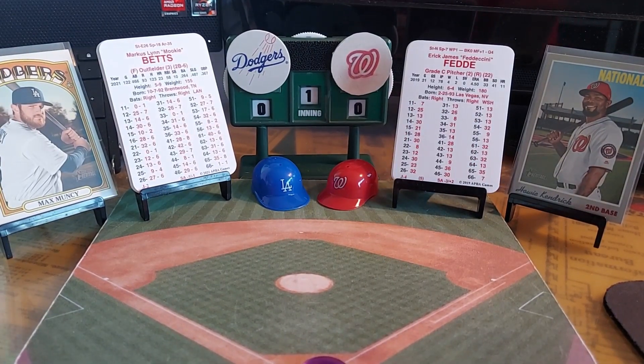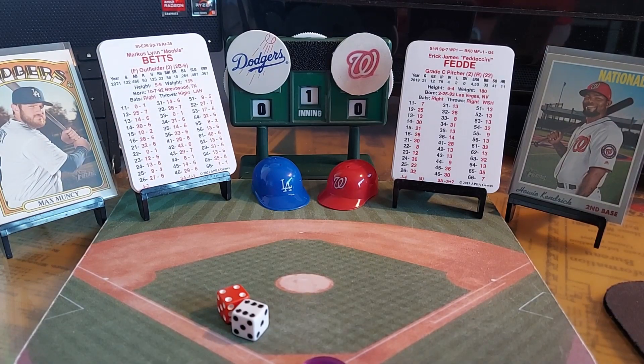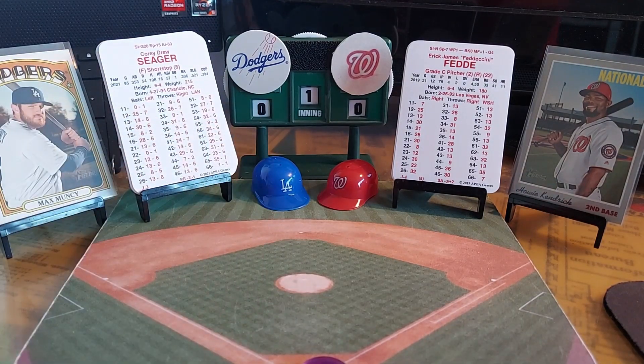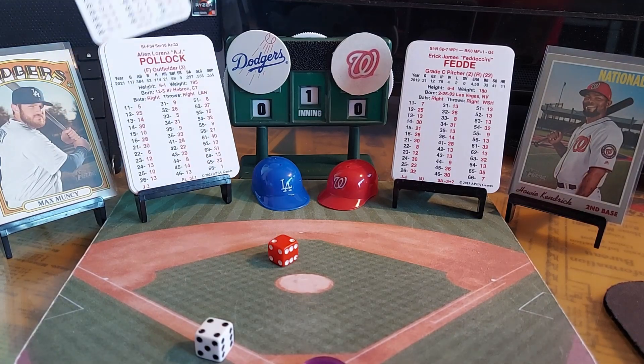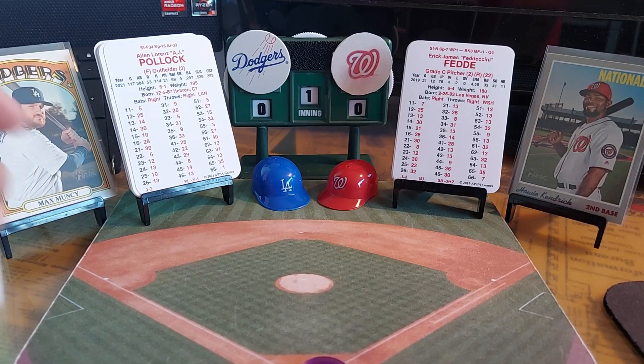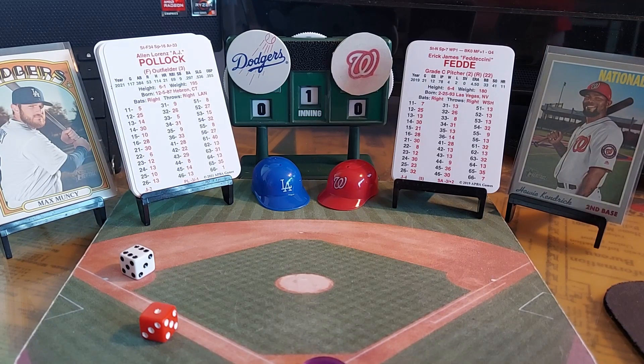Fetty has completed his warm-up tosses and Mookie Betts steps into the batter's box for the Dodgers. A 4-6 roll is a comebacker back to Fetty, who throws to Kendrick at first — Mookie Betts is the first out. Here is Corey Seager. A 2-4 is a swing and a miss, strike three, two outs. Here is A.J. Pollock, who hits a ground ball to shortstop Trey Turner — Turner fires to first. Three up and three down for the Dodgers.